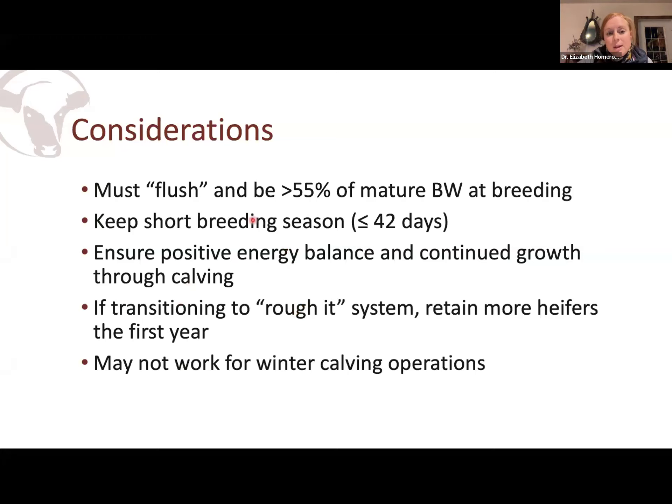The other thing I recommend is if you're going to do this, you really need to shorten up your breeding season. If you expose those girls for three cycles, you're undoing all your hard work because you're allowing them too many chances. My absolute max is 42 days, but I highly recommend 30 days. We'll talk a little bit more about how we can still achieve desirable conception rates in 30 days a little bit later.